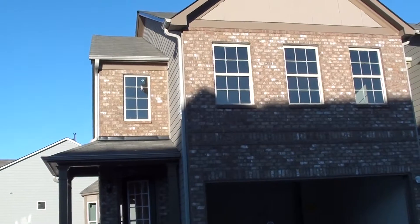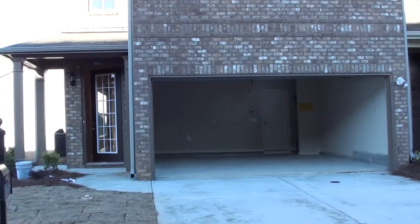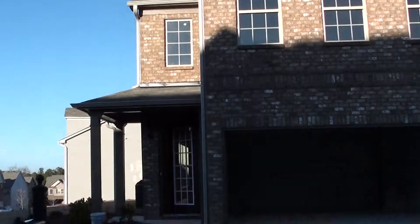I'm at the house today. We did the walk-through already. There was a lot of blue tape that we put — mostly for the sheetrock.